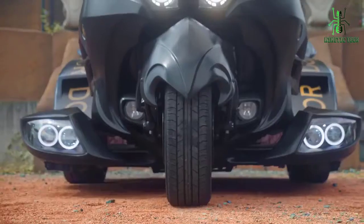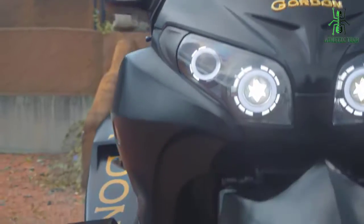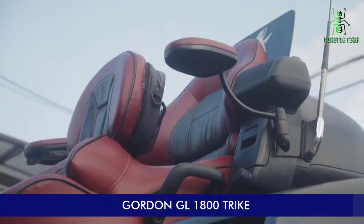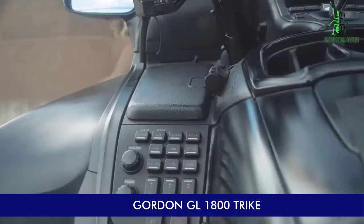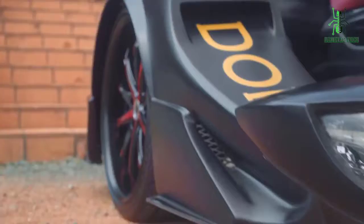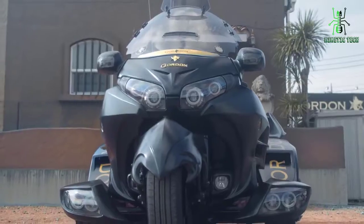If you love motorcycles and also love the idea of riding your bike without having to use your legs, then you'll be excited to learn about Gordon's GL1800 Trike Motorcycle, a three-wheeled motorbike that allows its driver to experience the thrill of riding without having to balance on two tiny wheels below them.